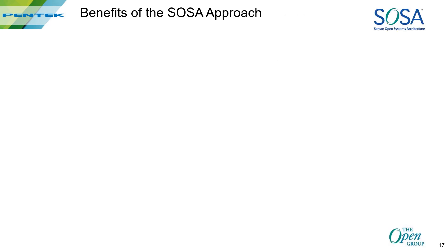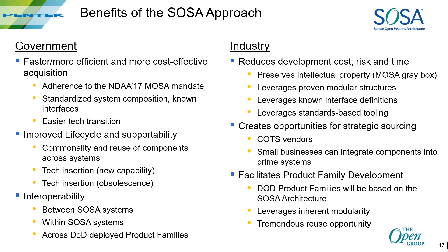Here are some takeaway benefits of SOSA to remember. For the government, it means streamlined and cost-effective acquisition — shorter procurement cycles. It makes new technology insertion much easier for upgrades to extend life cycles, and it improves interoperability between and within SOSA systems. For industry, it protects intellectual property and reduces development costs through standards and modularity. It gives vendors more opportunities to source SOSA products to prime contractors, and lets vendors focus on and build on standard product families.